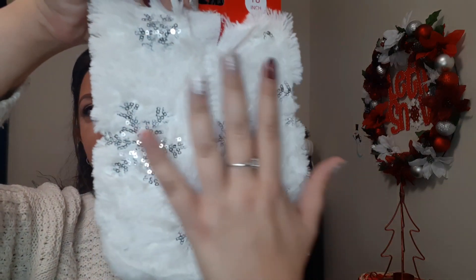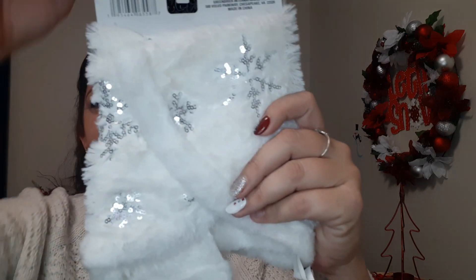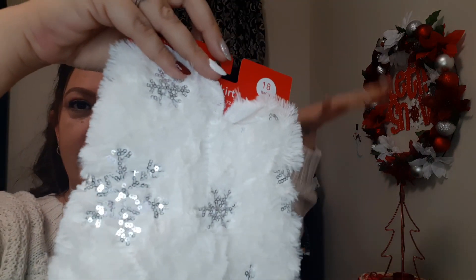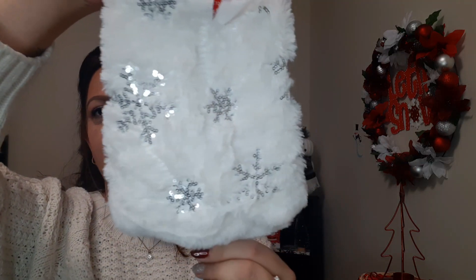I also got another tiny tree skirt for the small Dollar Tree Christmas trees. Look how cute this is — it's all white, so fuzzy and soft, and I absolutely love the silver snowflakes on it with the sequins. I donated a couple of them to residents at work. I think I'm going to keep this one for my little Christmas tree. I did get a bigger four-foot tree from Five Below for five dollars, so I'm hoping this fits.